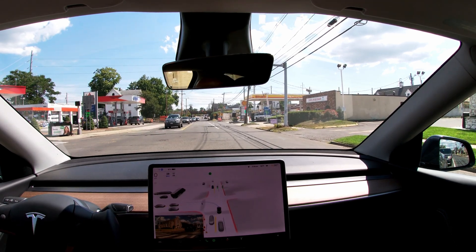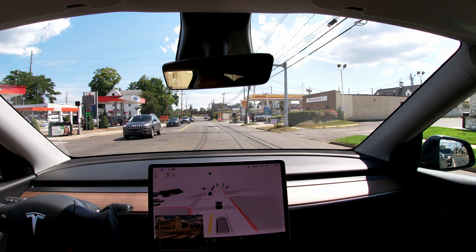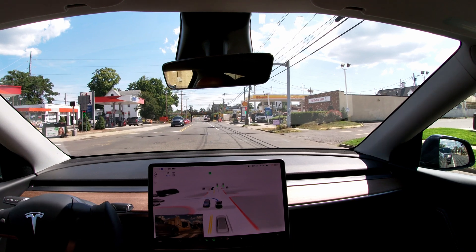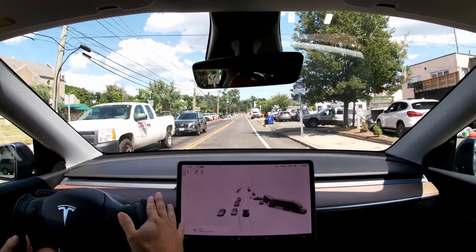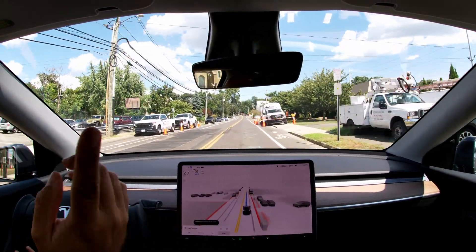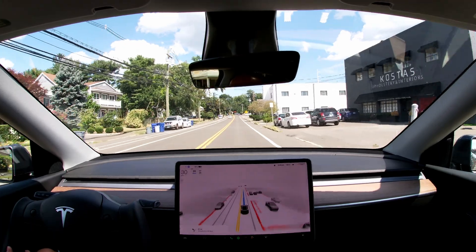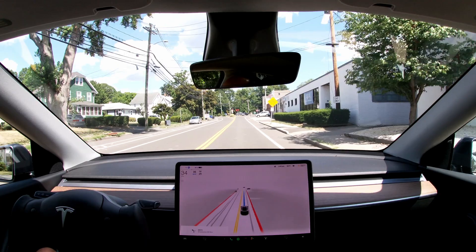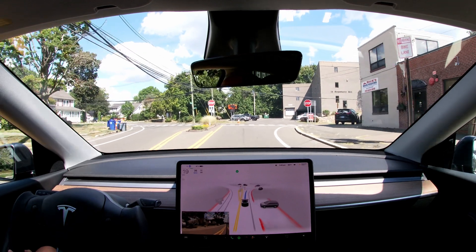Moving into the intersection quite a bit - we are now probably in a position that a human would be as well. It's waiting with no jerking of the steering wheel at all. That guy is letting us go, so I'm going to take over here. That was not too bad for the test, but the other driver was flashing their lights to let me go, and the car would have waited. I don't want to be an annoyance to others, so that's why I took over and accepted the offer to turn left.